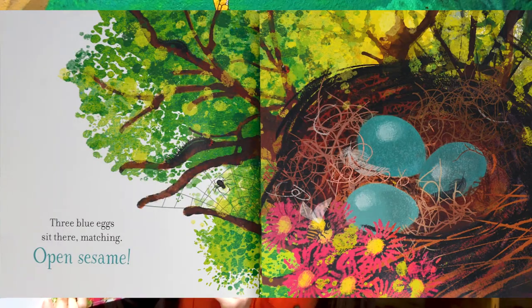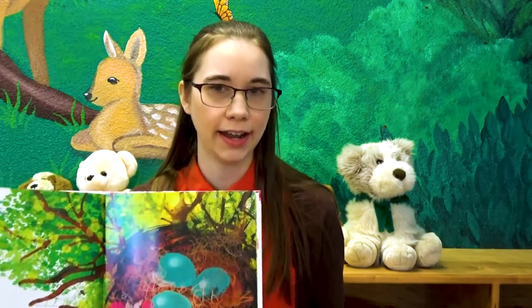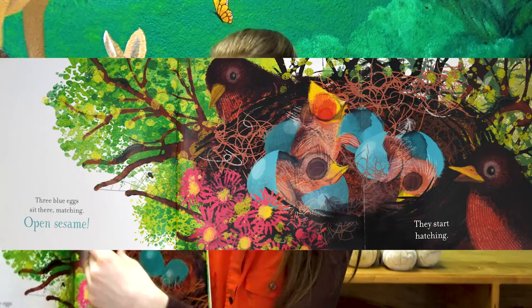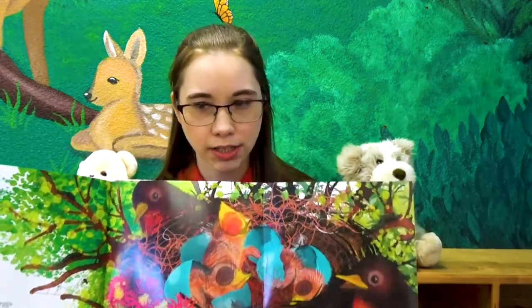Three blue eggs sit there matching. Open sesame. What do you think's gonna happen? Well, let's find out. Now they're hatching. Look at that. See the baby birds?